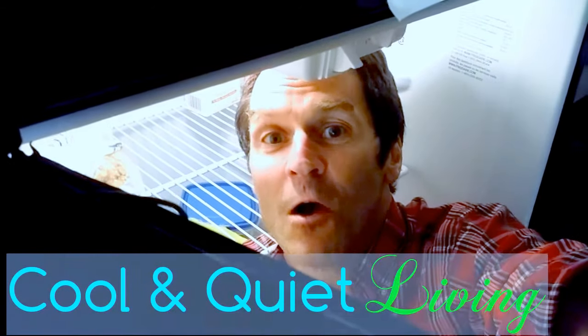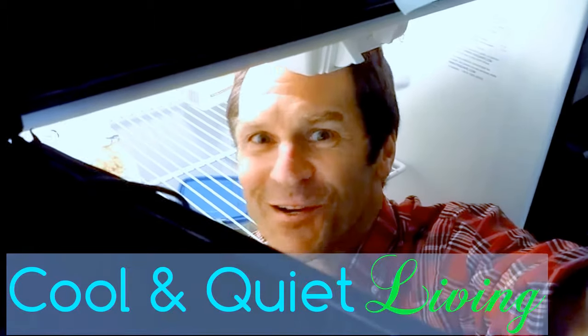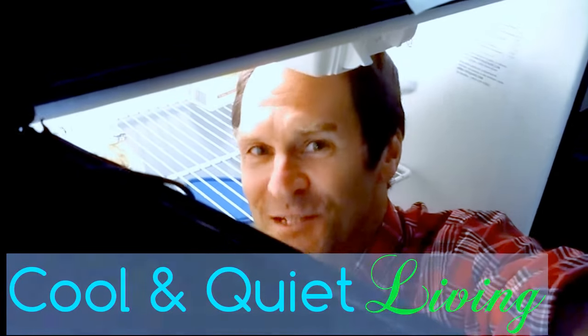Hey friends, Paul here. Are you wondering why my head is always stuck inside a window air conditioner or refrigerator? Well, quite frankly, so am I.